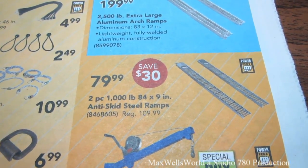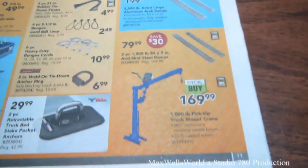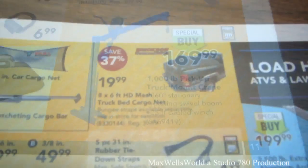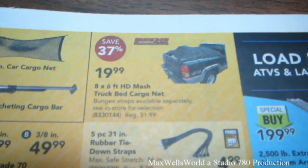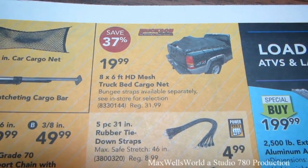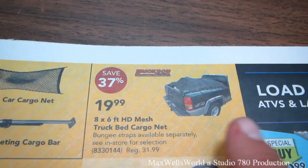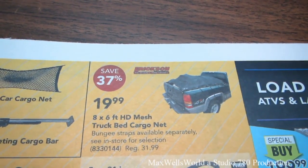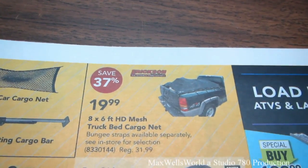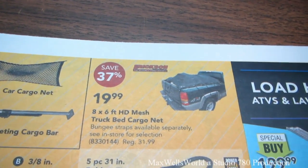There are two-piece, 1,000-pound, 84-by-9-inch anti-skid steel ramps for $79.99. A 1,000-pound pickup truck mount crane for $169.99. An 8-by-6-foot HD mesh truck bed cargo net, bungies and straps available separately, regular $31.99 on sale for $19.99. That one's interesting — I have a cargo net, but this one looks like a mesh over top of the net, which might be more user-friendly since regular nets are always a pain to untangle.